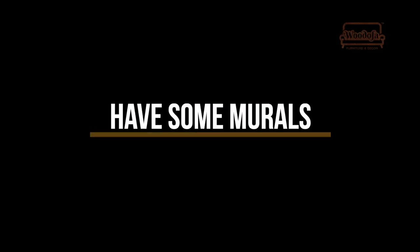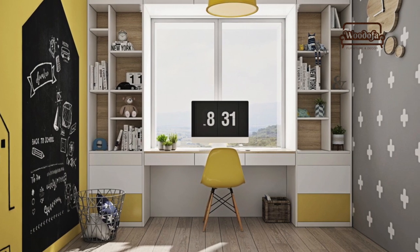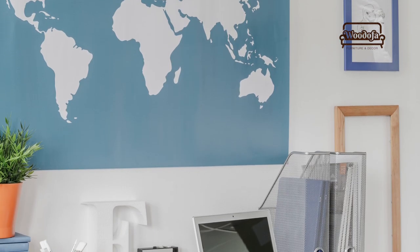Have some murals, have some art within that study room. If you have a wall with a study on one side, another wall can feature murals, a world map, or bright color paintings added within that same study room. It will make it look nicer.